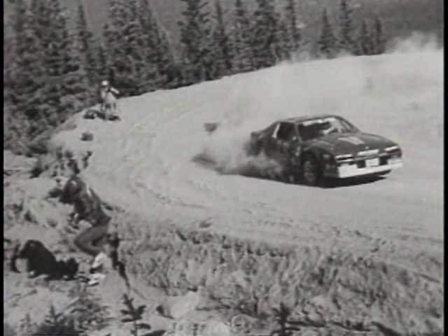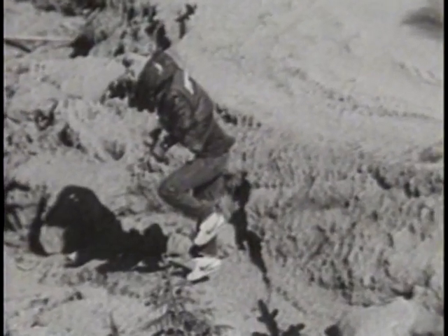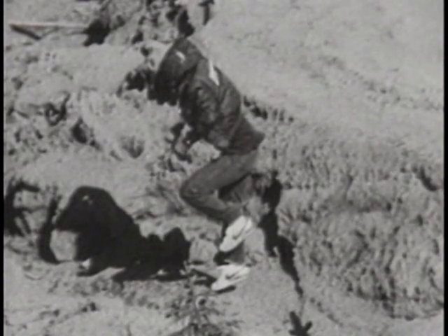For all his precautions, there have been times when Tom has had to abandon photography for personal safety. That's Tom in midair, leaving the track in deference to an out-of-control vehicle which missed a turn during a race at Pike's Peak.